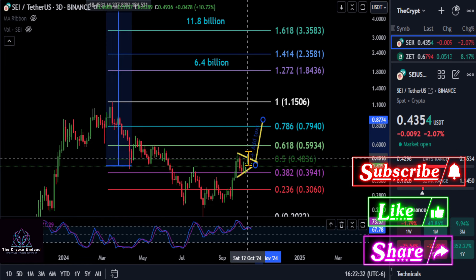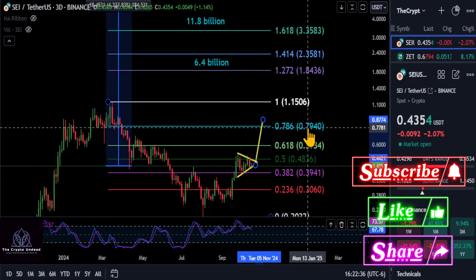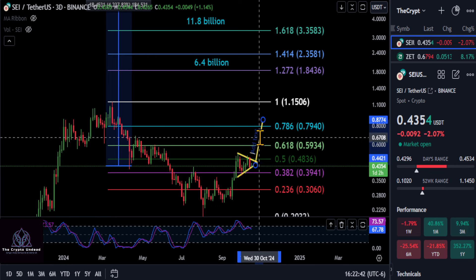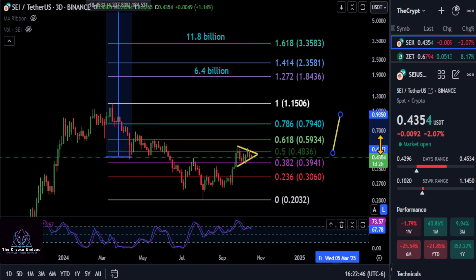Maybe once we break out of this, it's going to blow right through the 618 and all the way up to almost 80 cents, and hold over the 786 there — or it could come up there and get stuck. Just be aware of that, but pointing out what I see on the chart, and it looks good.